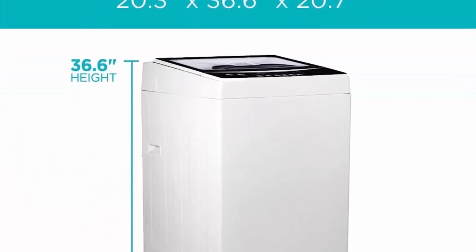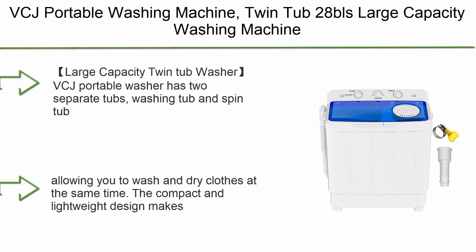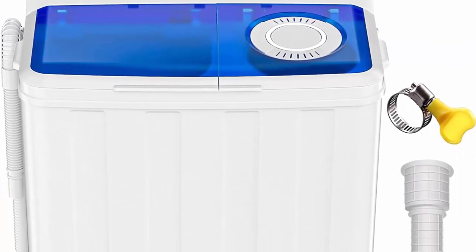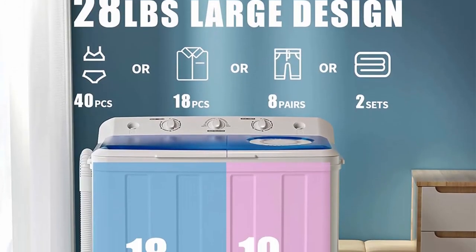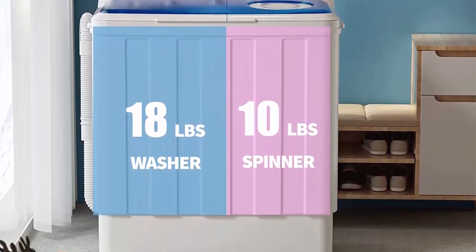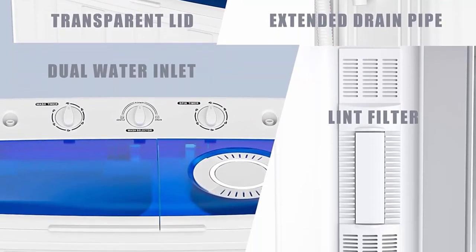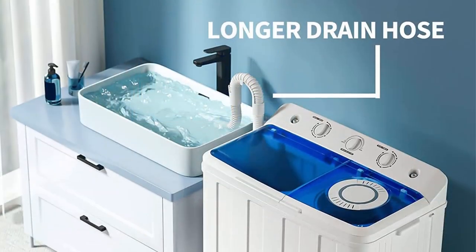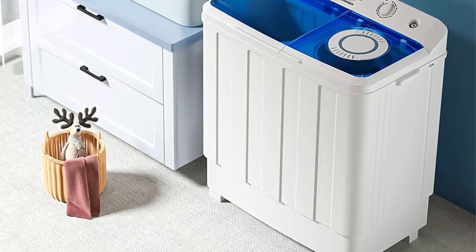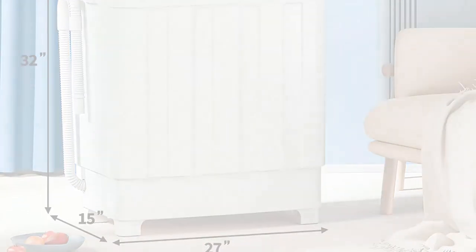Top 2: VCG Portable Washing Machine Twin Tub — 28 lbs large capacity, 18 lbs washer and 10 lbs spinner, compact washer combo with drain pump for apartments, dorms, and offices. The twin tub design has two separate tubs — washing tub and spin tub — allowing you to wash and dry clothes simultaneously. Compact and lightweight, easy to fit in bathrooms or closets. Note: there may be water in the machine as it is tested before packaging. Equipped with drain pump and adjustable inlet hose.